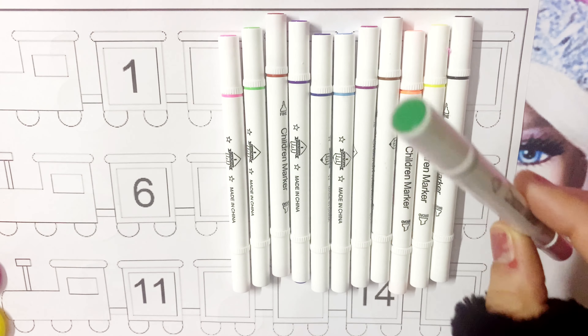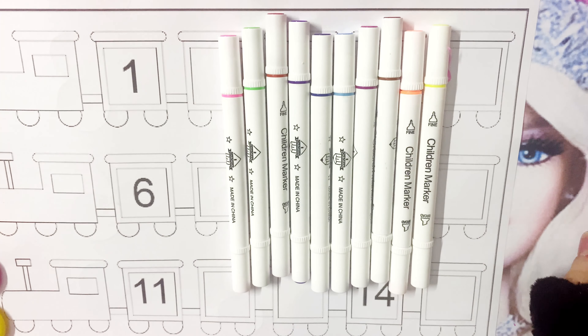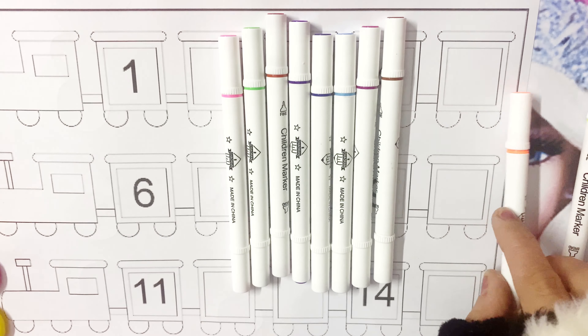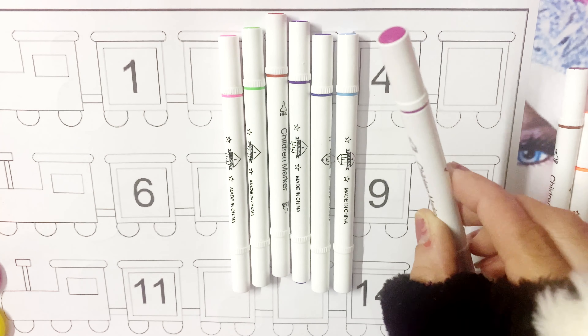Dark green color, dark green color. Black color, black color. Yellow color, yellow color. Orange color, orange color. Brown color, brown color. Purple color, purple color.